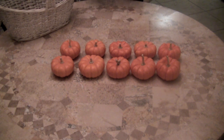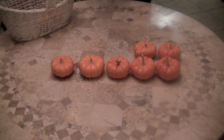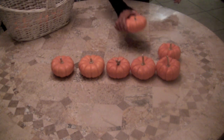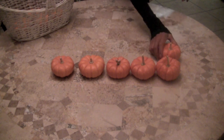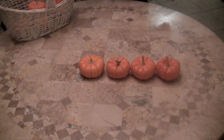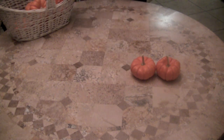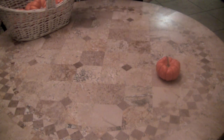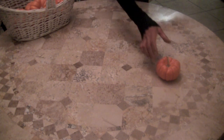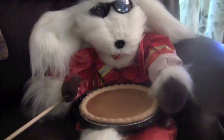Now we're going to go backwards, boys and girls. Here we go. Ten little, nine little, eight little pumpkins. Seven little, six little, five little pumpkins. Four little, three little, two little pumpkins.